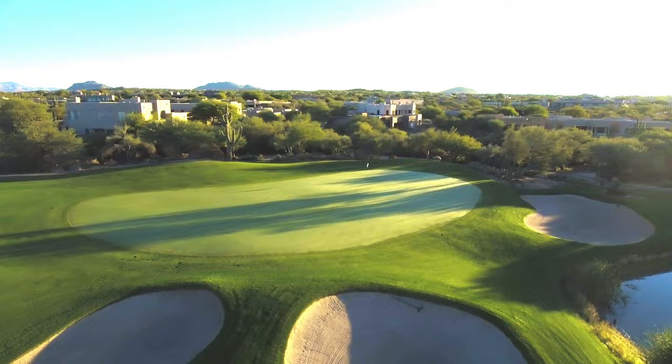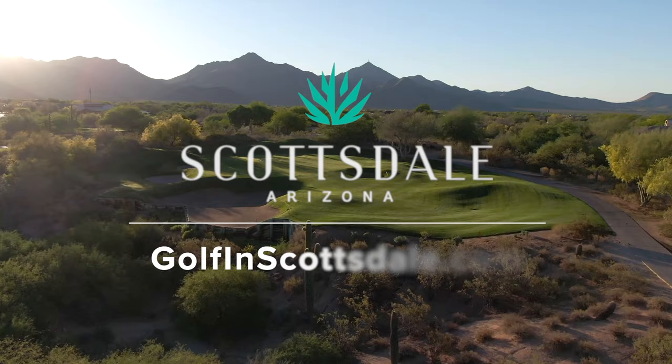There you have it, golfers — your top three courses to play in Scottsdale. Start booking so you can start bragging.